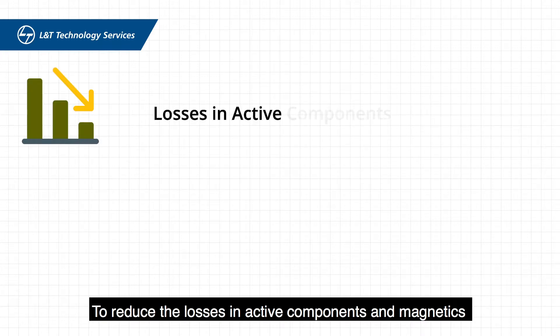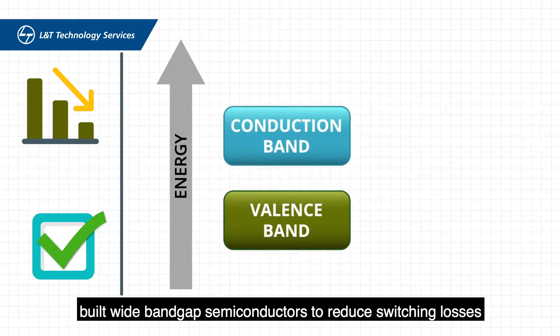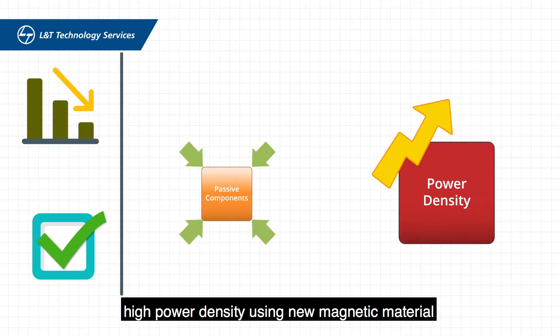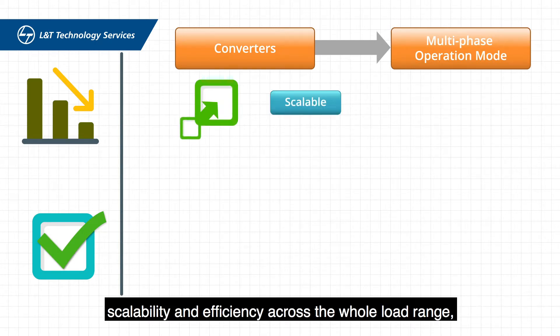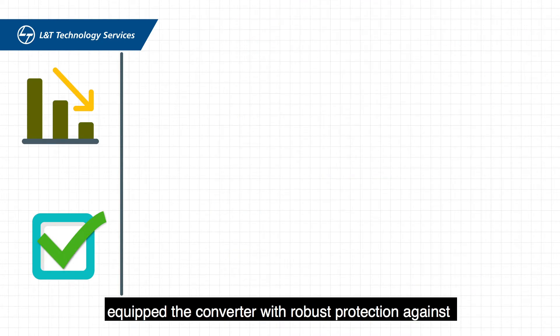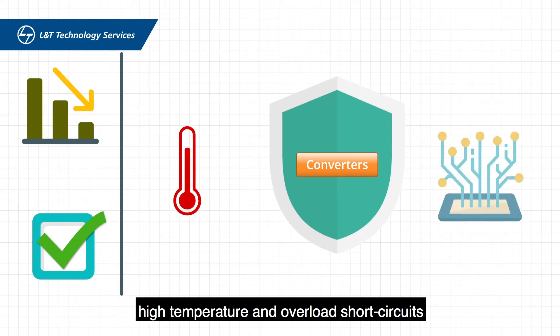To reduce the losses in active components in magnetics and resolve thermal issues using appropriate cooling techniques, we built wide bandgap semiconductors to reduce switching losses, reduced the size of passive components, and helped achieve high power density using new magnetic material. We used the converters in a multi-phase operation mode to ensure scalability and efficiency across the whole load range, while reducing ripple currents in the capacitor, and equipped the converter with robust protection against high temperature, overload, and short circuits.